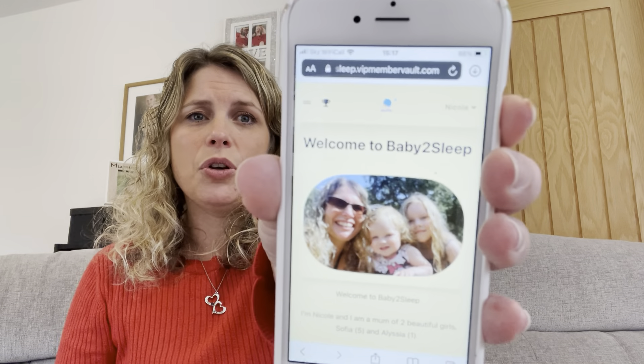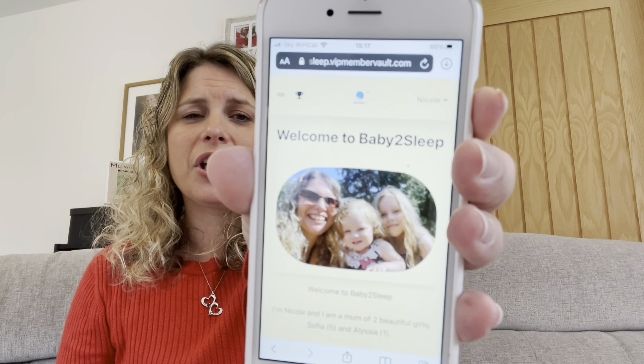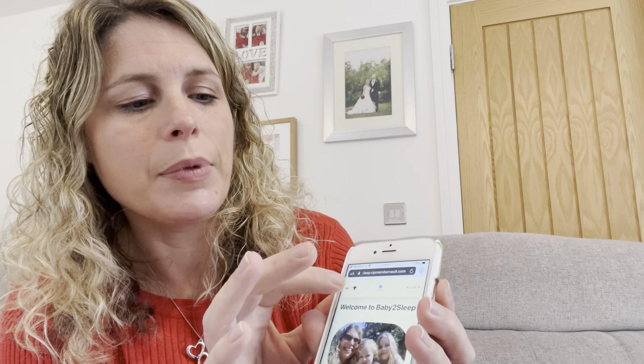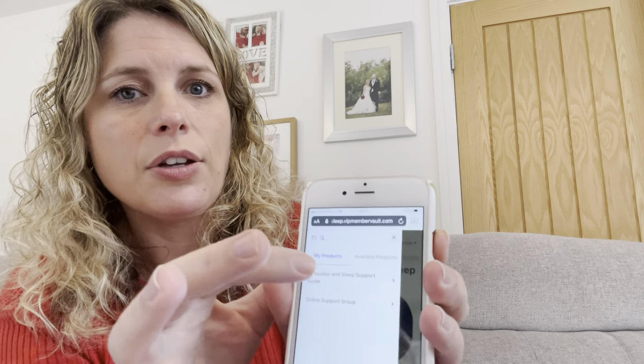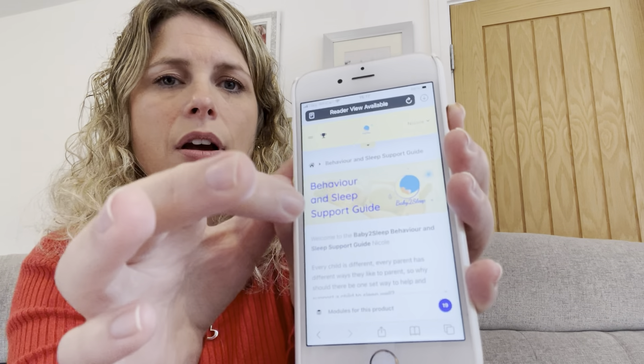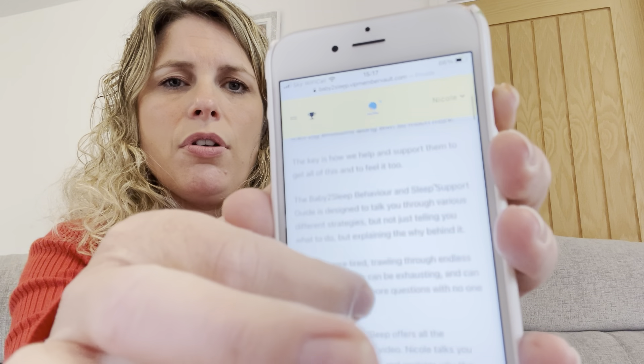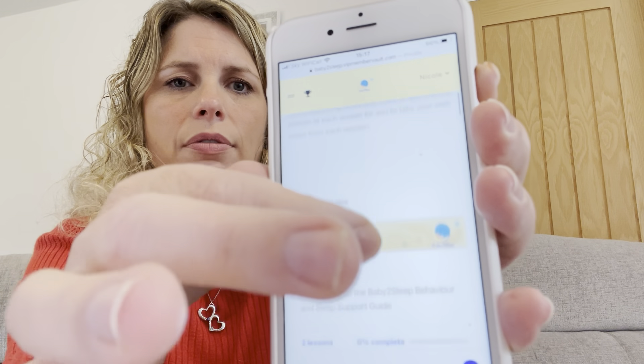So basically when you log in, you come to your homepage and we've got a nice little selfie there of me and the girls. It's really, really simple. You go to your two little dashes at the side and then you just click on the product that you've got there. Really, really nice and straightforward.